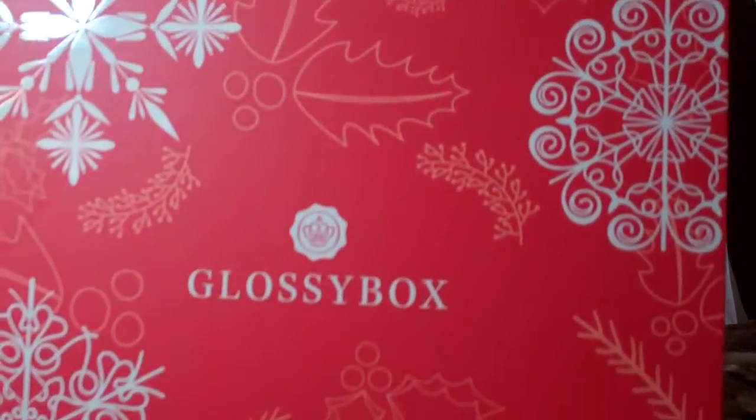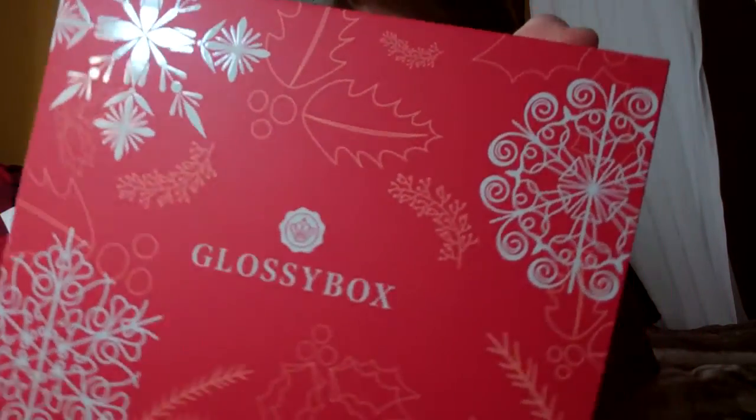Hey y'all! Today I have a very special video for you and that is my winter December 2015 Glossy Box. I'm so excited to share this with you. I've had it for a couple days but I have just been so busy with Christmas parties and work parties and Christmas with my in-laws that I haven't had a chance to video it. The Glossy Box for December 2015 is so cute — it has snowflakes all over it.